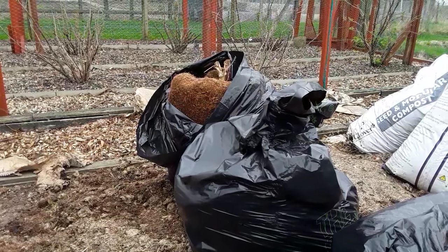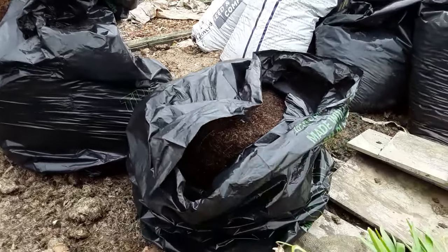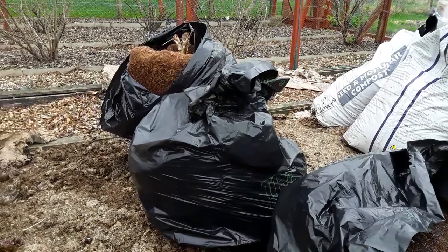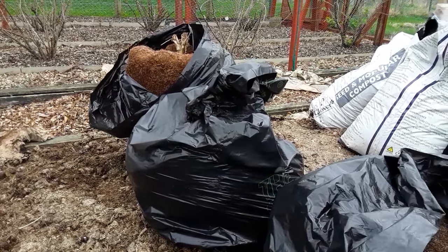I've been lucky enough to find another five or six root balls, which I'll probably use as a mulch over the new garden on plot one. Hopefully the slugs won't like the cocoa coir.